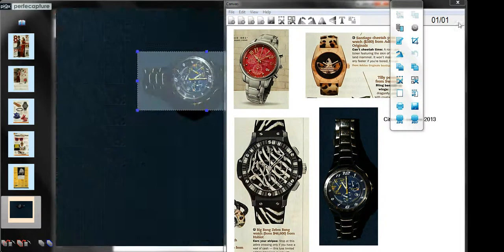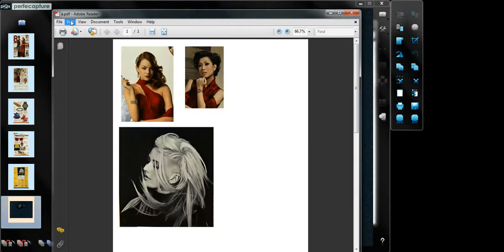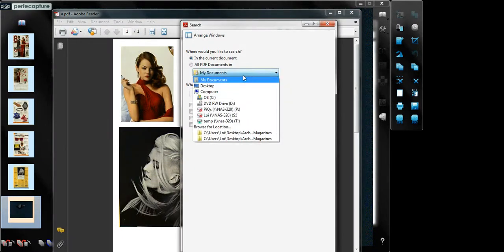To search for a particular item, there is no need to know which file it is in. Just open any PDF file and search the entire folder for any keyword.